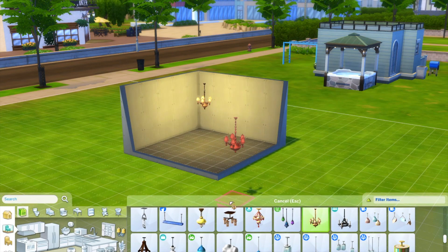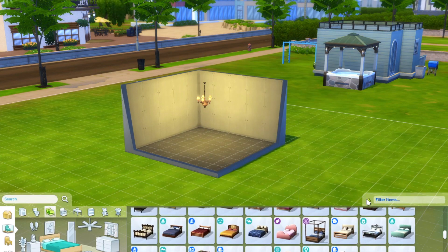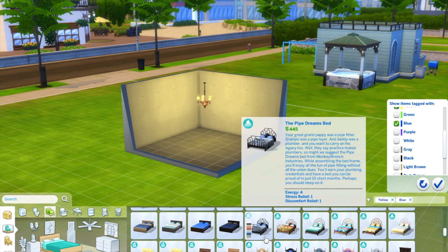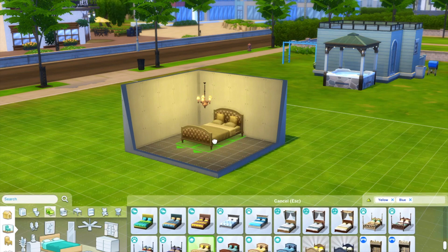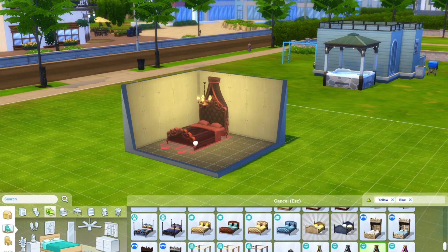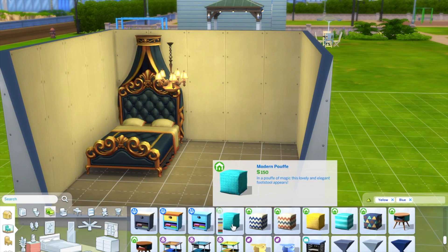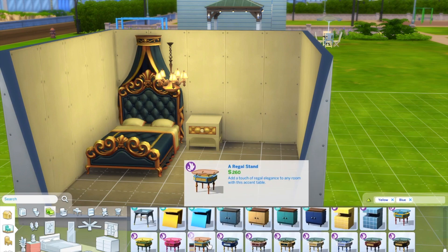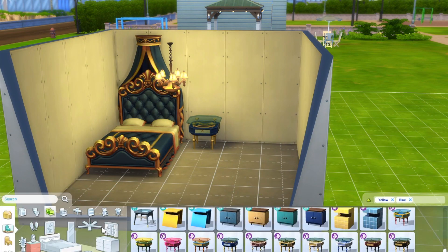Hi everyone, welcome back! We're doing another build video, and today I'm doing another room based on a character. I've already done Wednesday and Groot, which are on my channel if you want to watch those. But today I decided to do a room based on Belle.